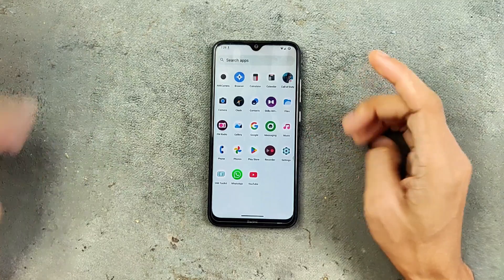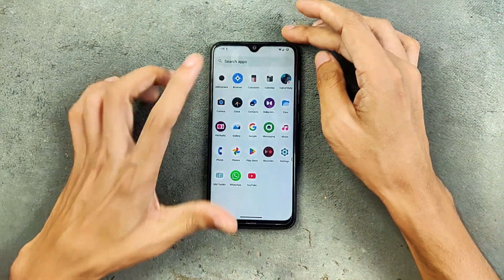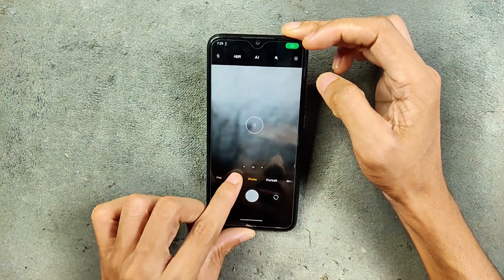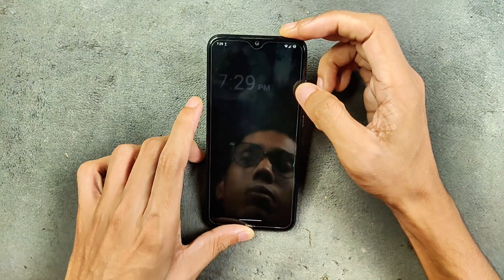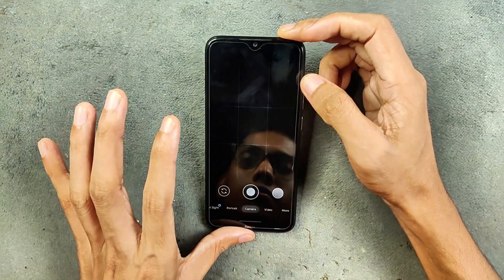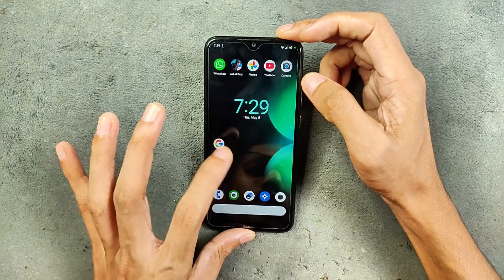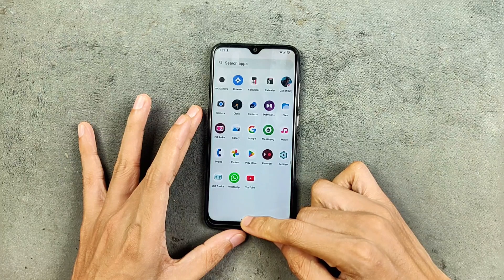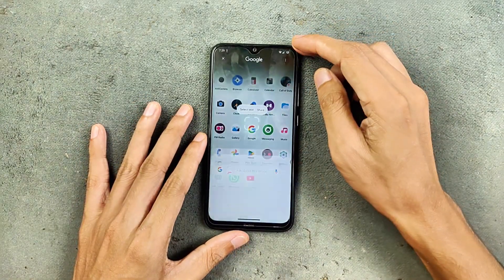In terms of applications, this one is GApps-based, so we are getting a few Google applications. First, let's talk about the camera — we do get MIUI Camera here, which is working well. I haven't faced any issue; video mode, portrait mode, everything is working. I did install GCam here and GCam is also working. So in terms of camera, you are not going to face any issue. We do get Google Circle to Search, and it is working — a bit slower, but works well.